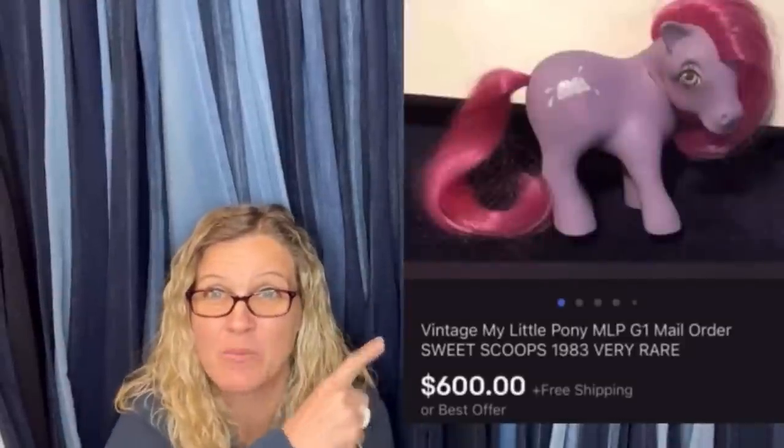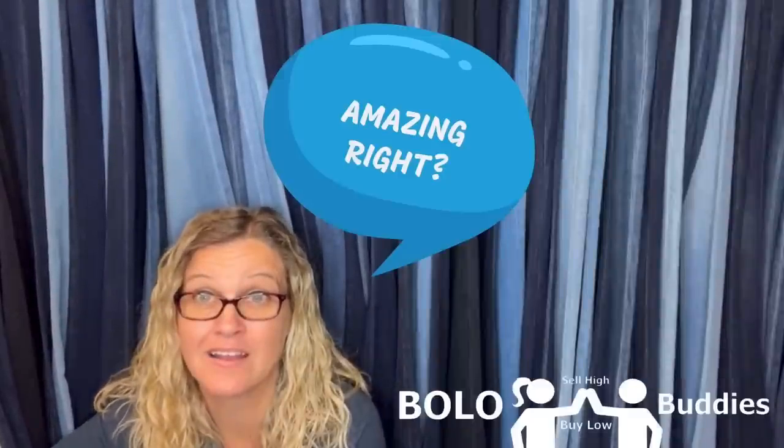Time for a seller — $600 for a My Little Pony. Amazing, right? All right, let's get started.